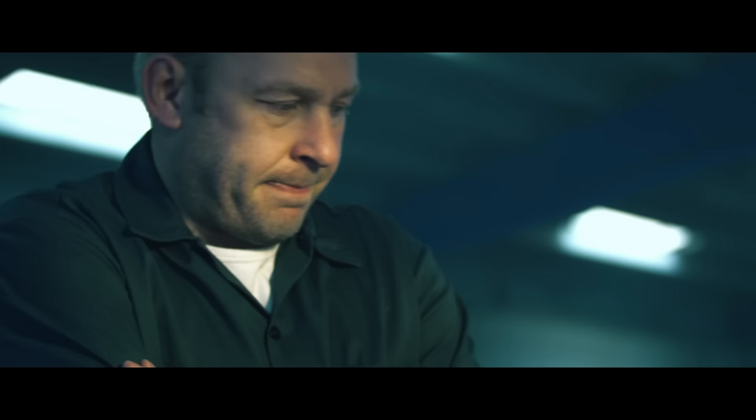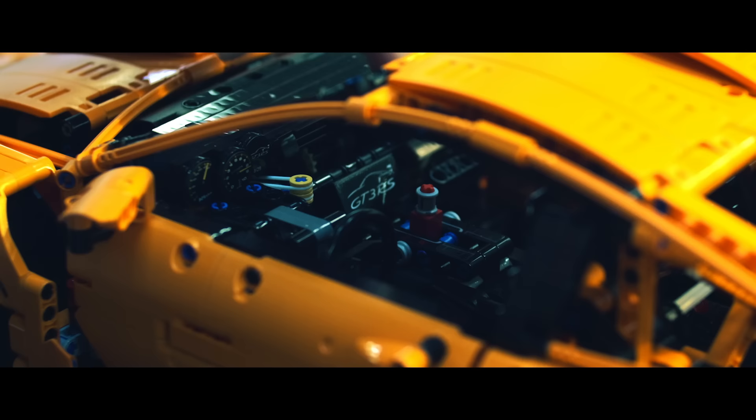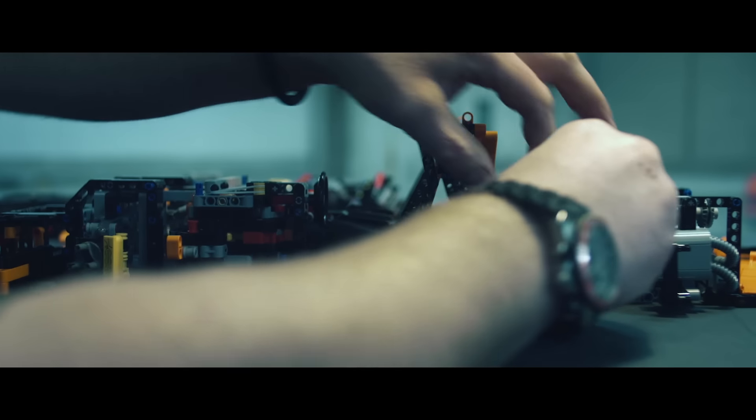A powerful engine is not enough. You need an agile engine, a fast PDK gearbox, subtle wishbone suspension, and lightweight wheels that give you control in every possible situation.